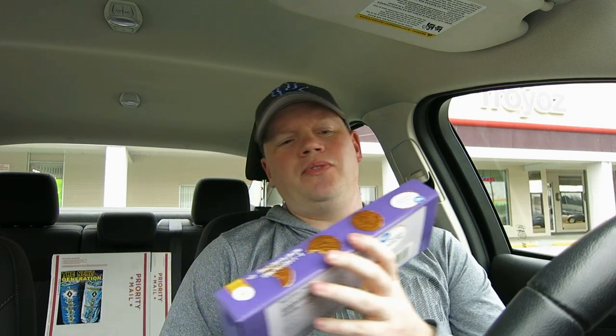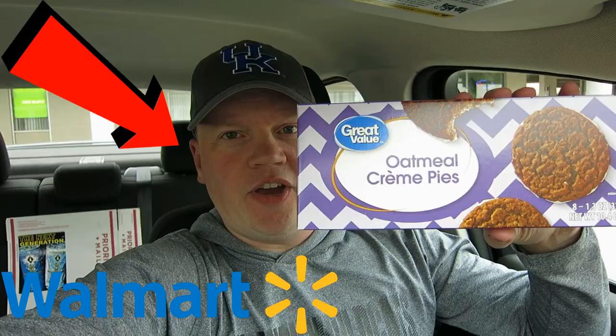Walmart does have some good products. Their Great Value line is pretty good. But what surprises me most is how cheap they are — 92 cents for eight cakes. We'll see what they taste like though. As always guys, if you have anything you'd like Reed and the Box to review, leave a comment below. If we like that comment, we may pick it and review your request next thumbnail.